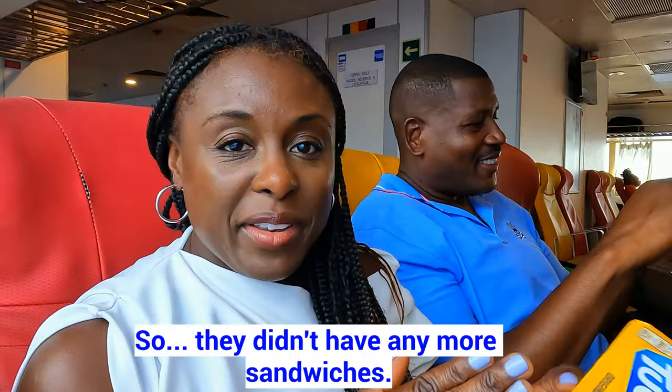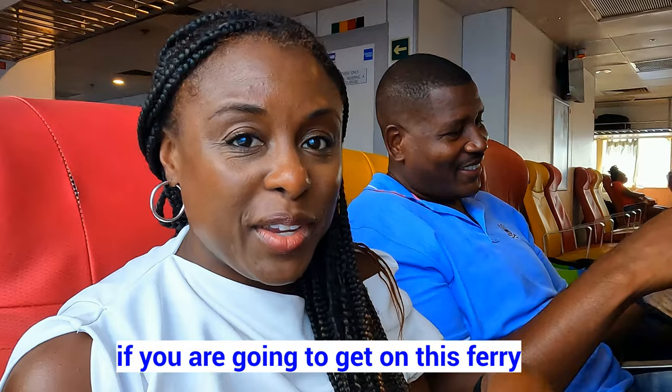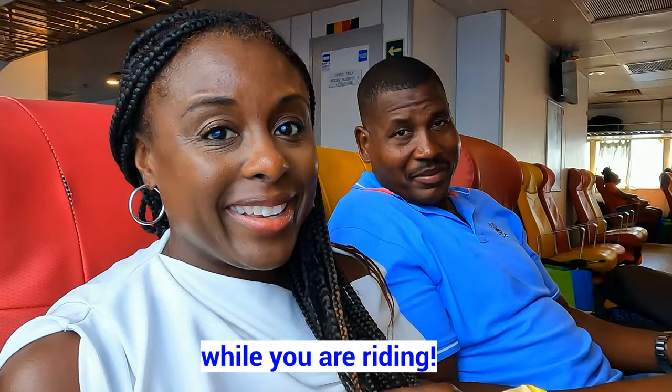They didn't have any more sandwiches, so our recommendation: if you're going to get on this ferry, make sure you grab a sandwich or something before boarding if you want to eat during the ride, because it's a two-hour journey. We didn't get a chance, so this is what we're dealing with right now.